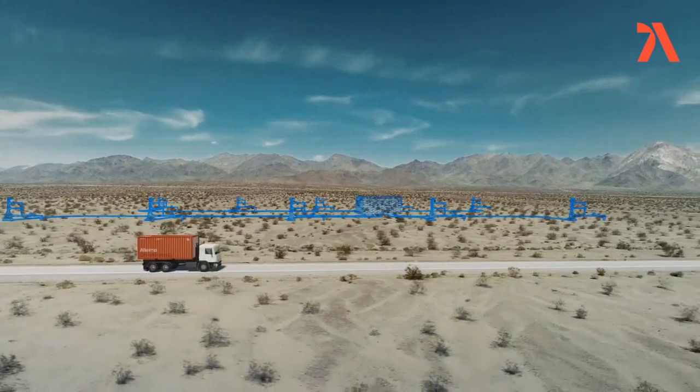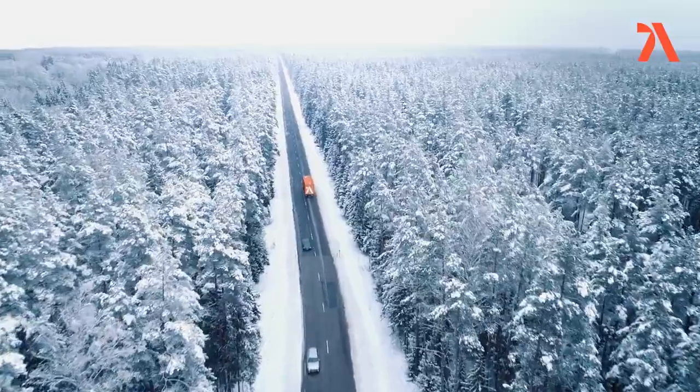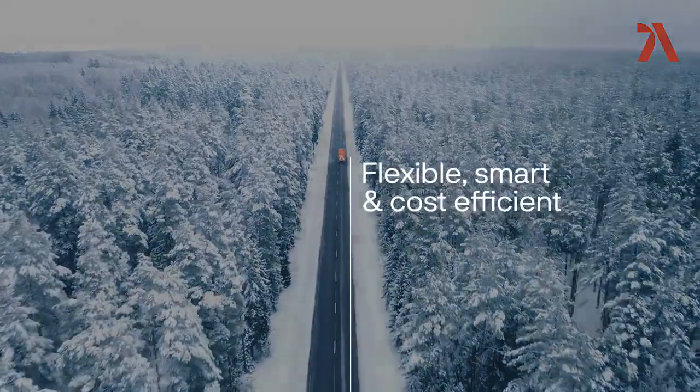The Alema on-site tubing solution can be deployed in all terrains and conditions — from deserts to offshore locations to cold climates. Alema on-site tubing solution: flexible, smart, and cost-efficient.